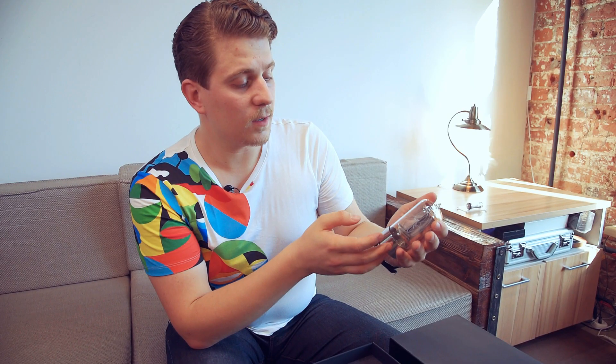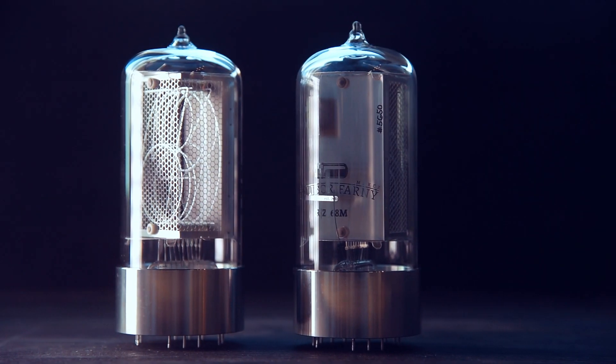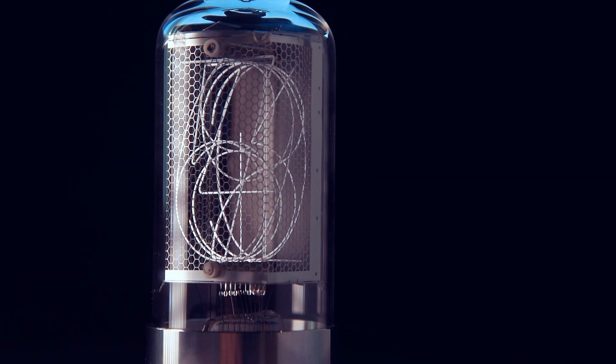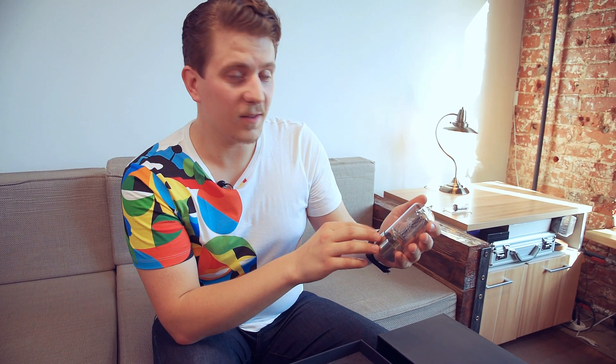Last year, I've been in Dalibor Farni's workshop and seen how these tubes were produced. And in the next episode, I'll definitely show you everything, and a small interview with him.